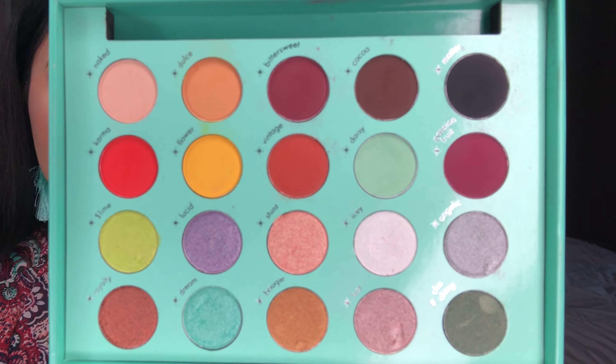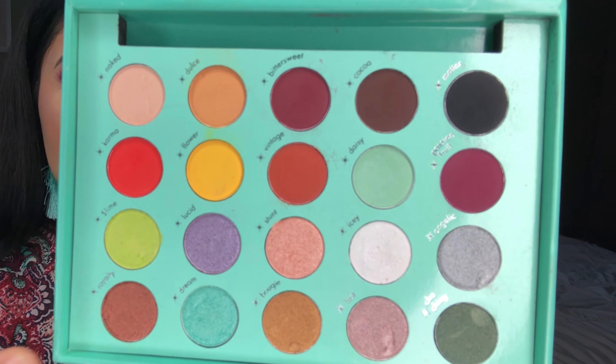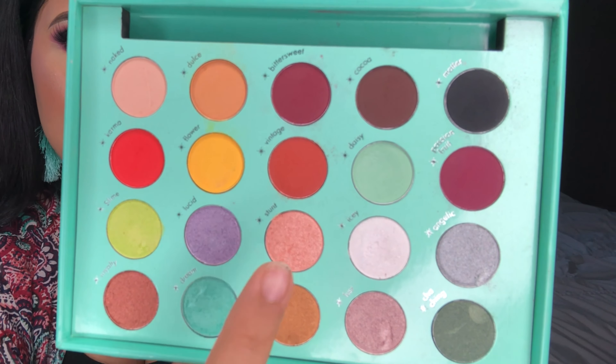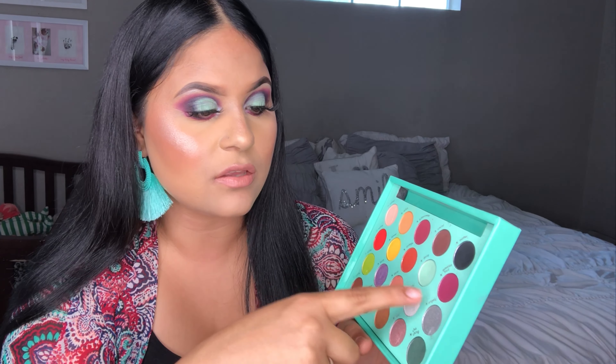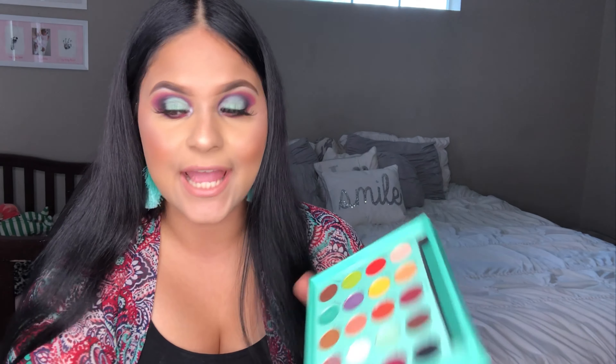I'm gonna take this off and show you guys the palette. It comes with 10 matte shades and 10 shimmers, and you get a little bit of everything — your neutrals, pops of color, and pastels. I really like the fact that she put the names right next to the eyeshadow pans. That's really helpful — if I'm doing a tutorial I can just look and see what color I'm dipping into.